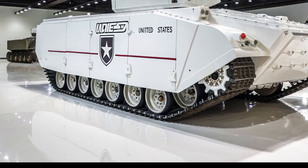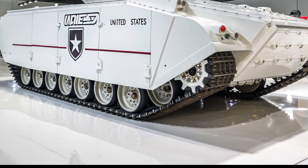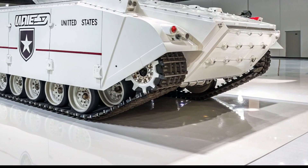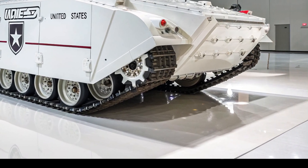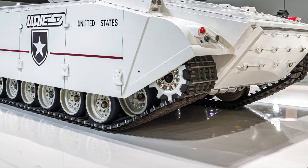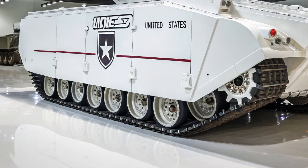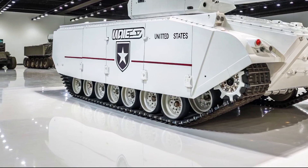The M1E3 Abrams is not just another upgrade — it's a full modernization project announced by the U.S. Army in 2023. The 'E' in its name stands for Engineering Change Proposal, meaning it's a deep redesign rather than a small improvement. This tank is planned to replace older Abrams models in the 2030s, making it the backbone of American armored forces for decades.